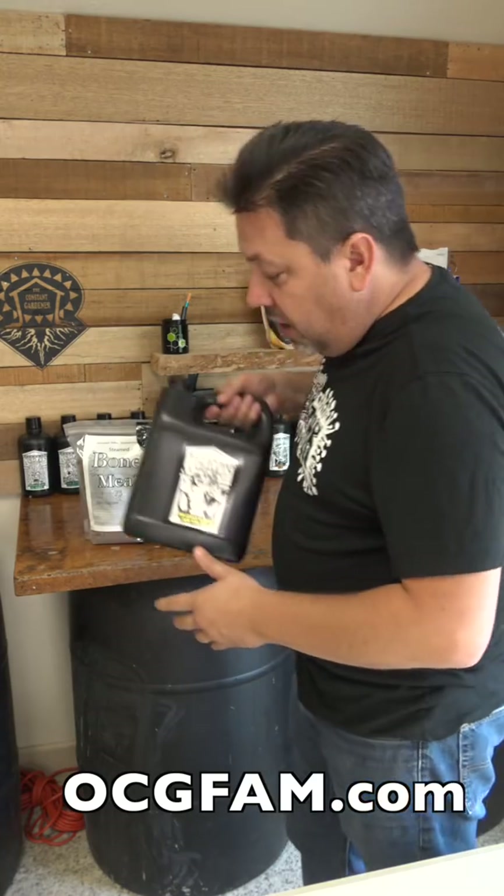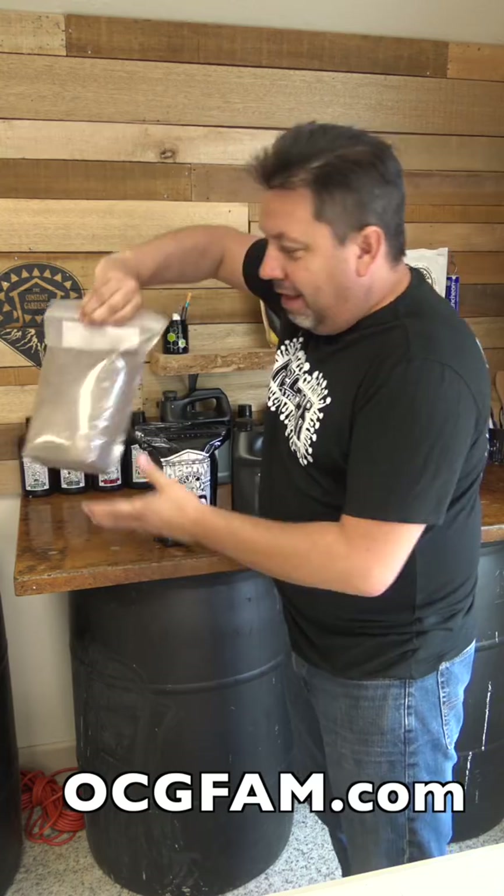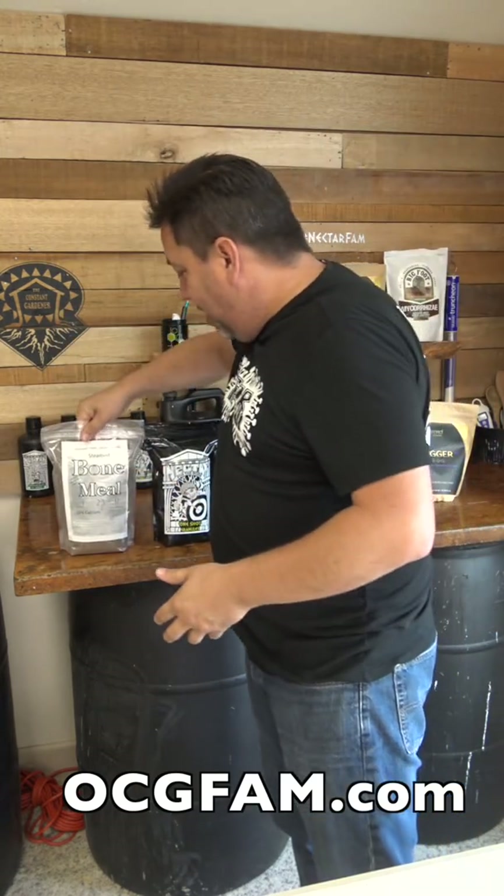I did a video over on the Instagrams for the folks over there, and it was a good one. So I thought, even though it's vertical and it's gonna be a little weird for y'all, we'll check it out. What it is, is we went over to Nectar for the Gods, talked to Scott Ostrander about how you make this stuff out of bone meal — how they crunch it down and make it liquid. It's pretty interesting. We actually talked to them for a while, then toured the facility. Watch the video. Sorry about the vertical.